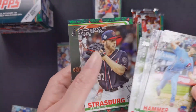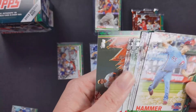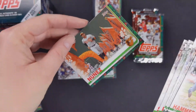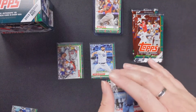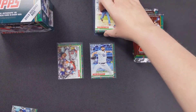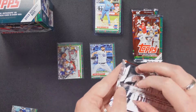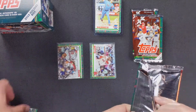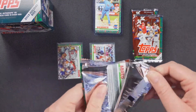Charlie Blackmon, Steven Strasburg, and Renato Nunez. It's a different one — the order was... I don't know how to order these. Because I put the Soto that way and I put the Betts that way, so whatever. Apparently I don't know what I'm doing.